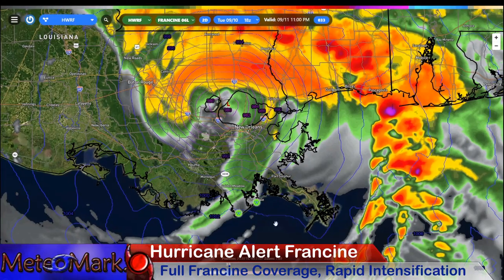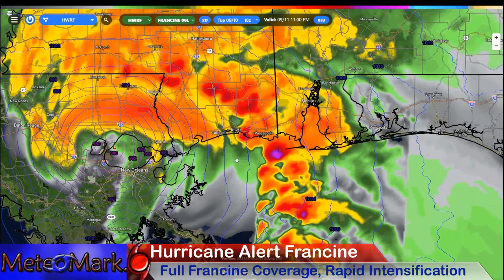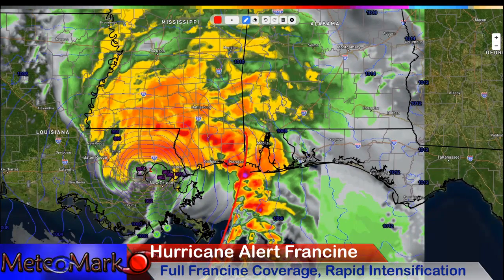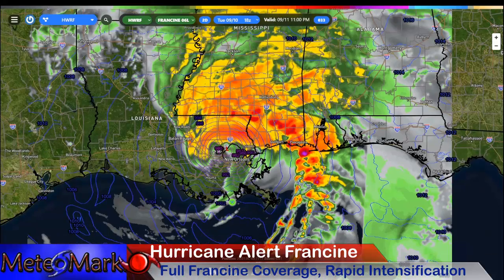We can see the center still at a 980 millibar low, so it's plausible that we could have a hurricane barreling into the northern and western part of New Orleans. I want to bring your attention over to Mississippi, Alabama, and the Panhandle of Florida — look at this nasty feeder band line. Pascagoula, Gulfport, maybe as far east as Pensacola and Mobile. This is definitely going to be a thing as we head into Wednesday and Wednesday evening.